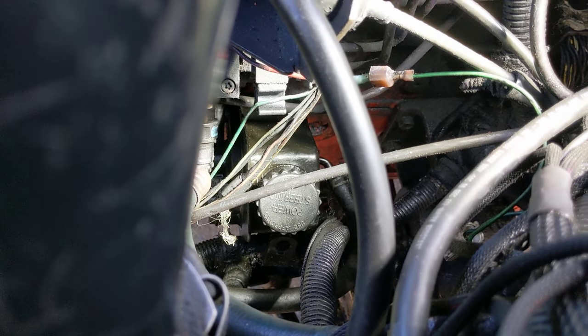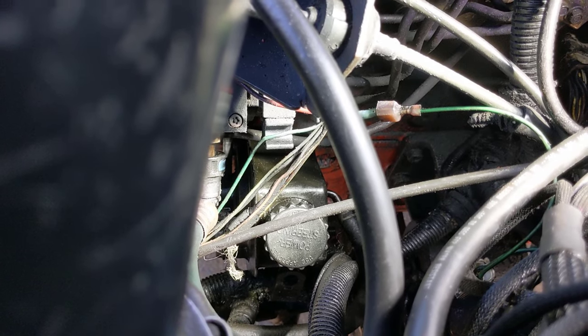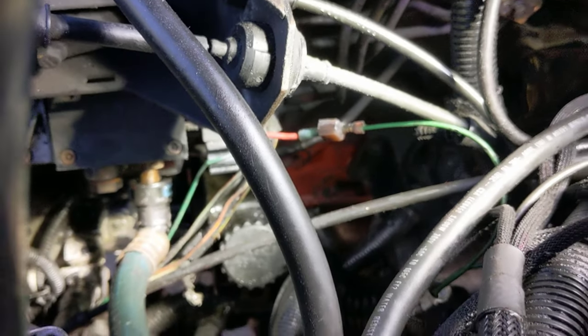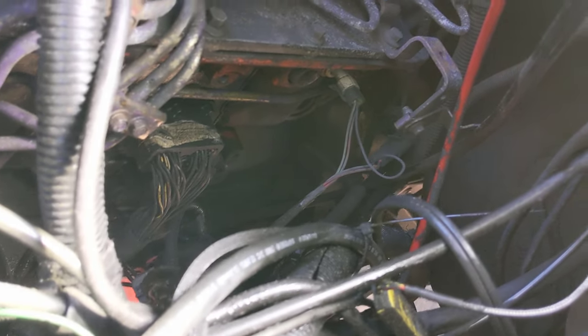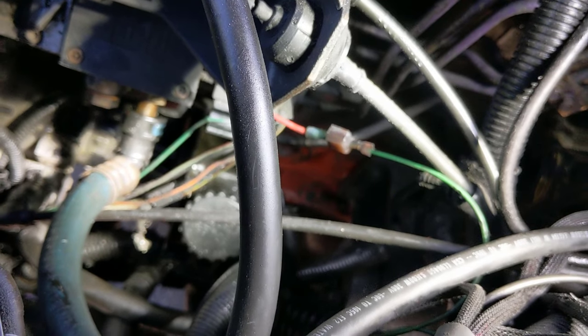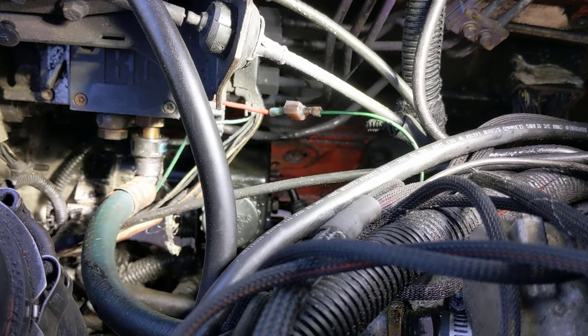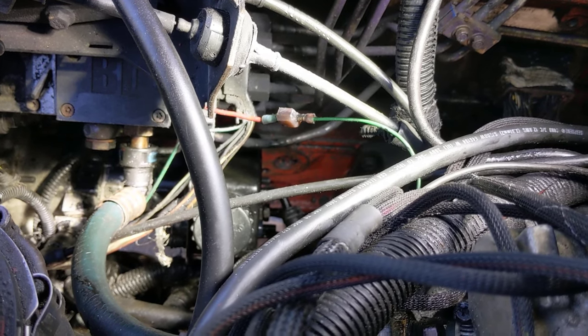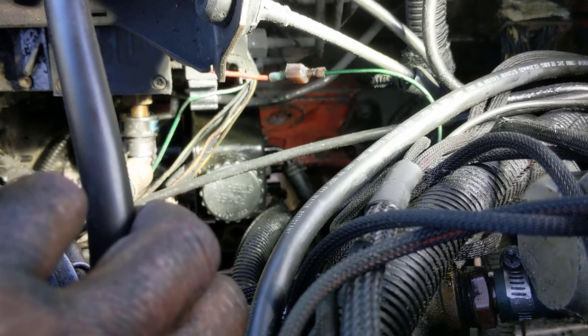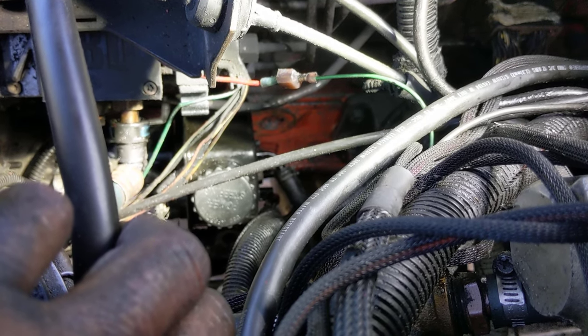You have to have the steering turned all the way to get the pump out the bottom. You could also get it out the top depending on what you have — if you have a stock truck it's got a fuel pump bolted on there that might be in the way. Then all there is to do is hook up your two return lines and your supply line, fill it full of fluid, and jack the front tires off the ground. Turn it back and forth a couple times — the pumps are self-priming, but you need to turn the wheels back and forth to get the air out the first time. Then recheck the fluid and make sure it's full.